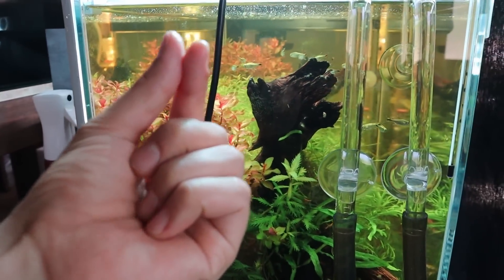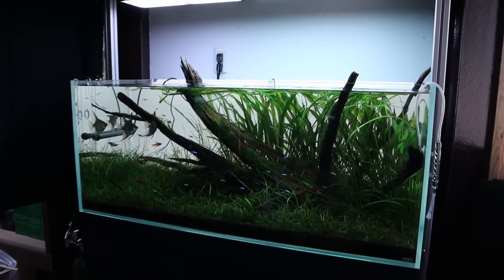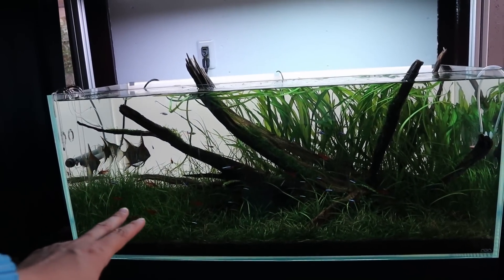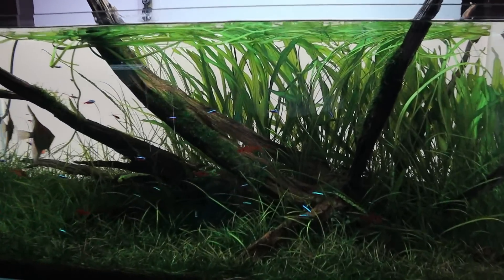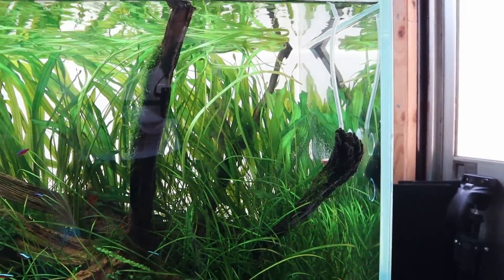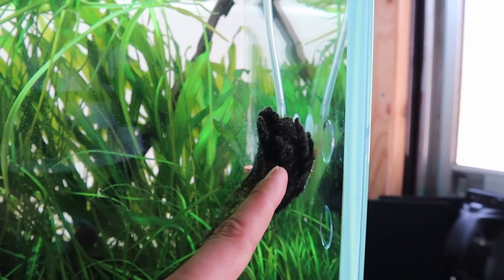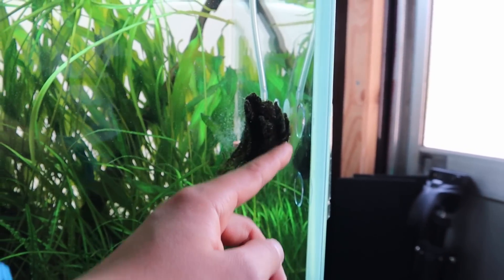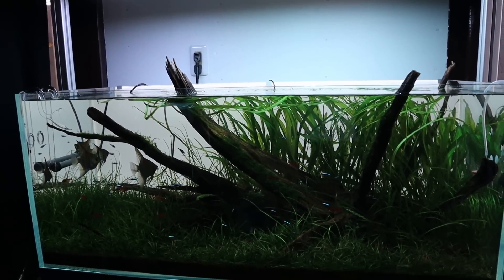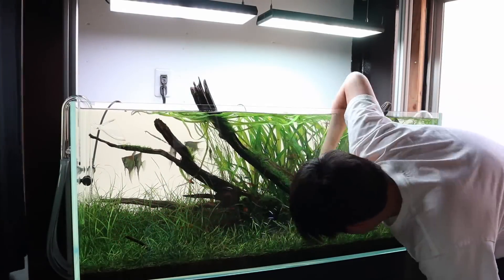For my tank it doesn't really matter since I'm not using stem plants, but if you've got a lot of stem plants, don't take your picture late at night — they close up and go to sleep. Right now my stem plants are open, but at night they will close. Today I'm going to do some fine tuning: take out some plants where it's overgrown, and clear up algae between the driftwood and the glass to prepare for the final photo shoot.